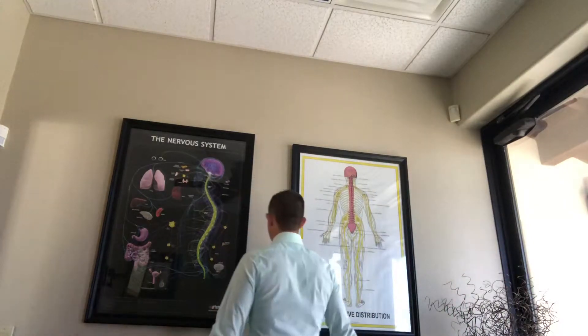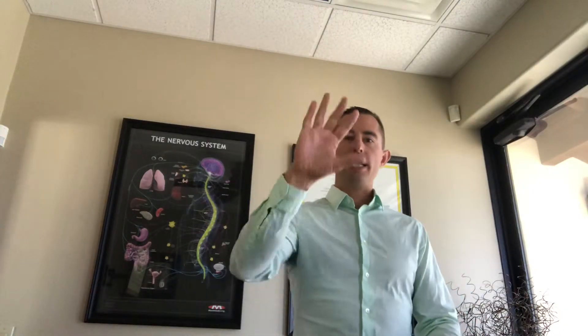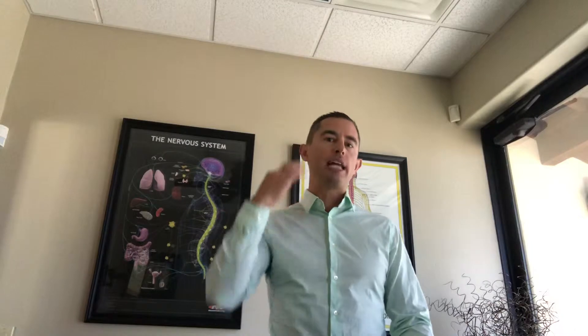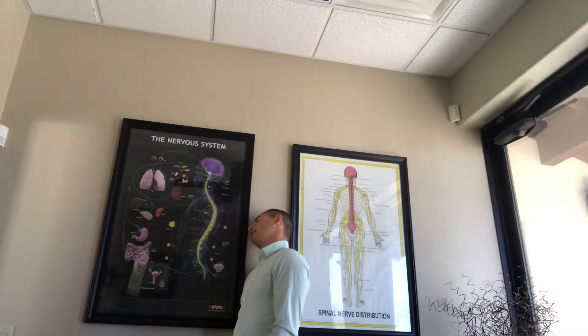Number two: there are specific exercises to reduce interference to the nervous system and keep this whole area moving properly. They're on the website at wellnesskeychiro.com under patient resources and spinal exercises. The first basic one is lying face down in your bed with your head rotated — lift it up, rotate it back, come back down. Do that 10 times on each side, with palms facing down toward the bed. This gets motion going and helps with lymphatic drainage.